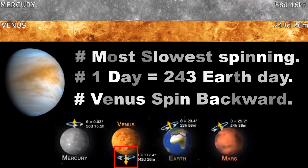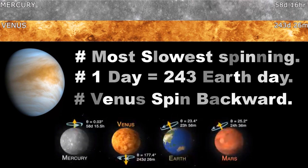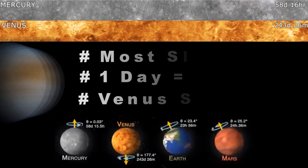Venus is the slowest spinning planet in our solar system. One possible cause for the slowed spin is the friction caused by Venus's thick atmosphere and high-speed winds. The color of the planet Venus is pale yellow.